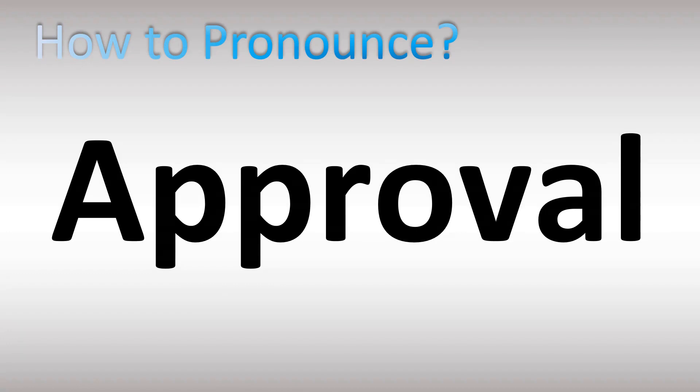How do you pronounce this word? Very useful to know in English when something is approved. Let's break down the pronunciation: approval.